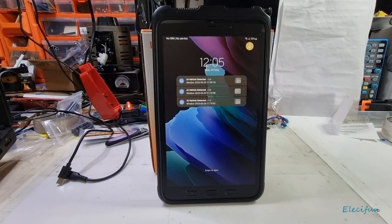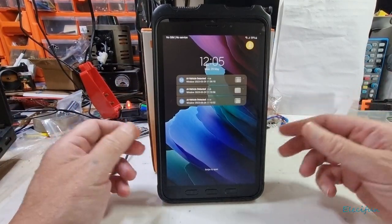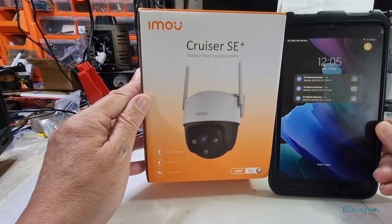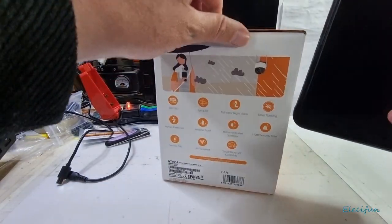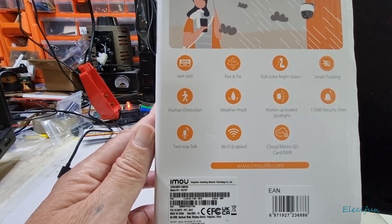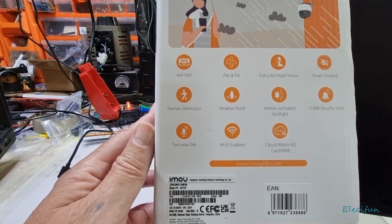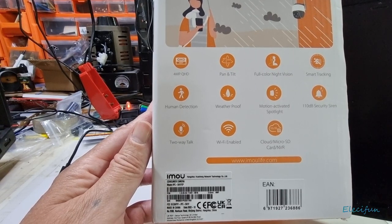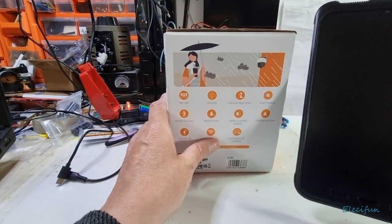Hello everybody and welcome back to my video log channel. I've got something different to show you today — I bought myself the IMU Cruiser SE Plus. It's a four megapixel camera with pan and tilt, full color night vision, smart tracking, human detection, weatherproof motion-activated spotlight, 110 dB siren, two-way talk, Wi-Fi, cloud, micro SD card, and NVR storage.